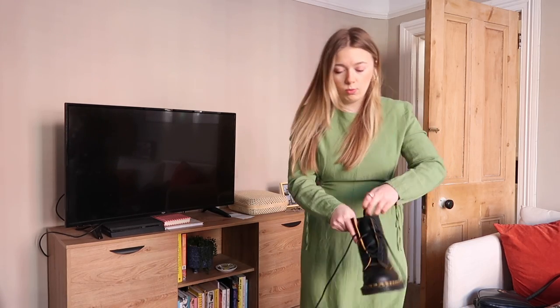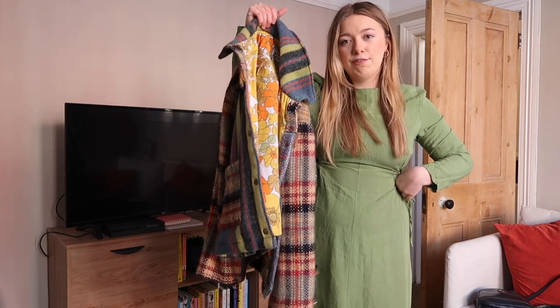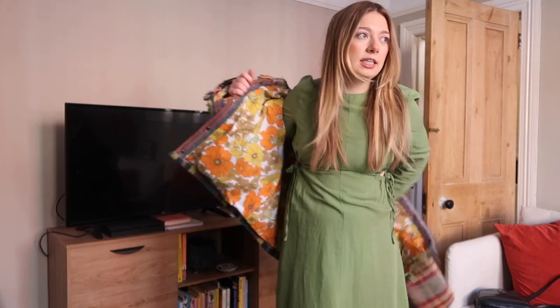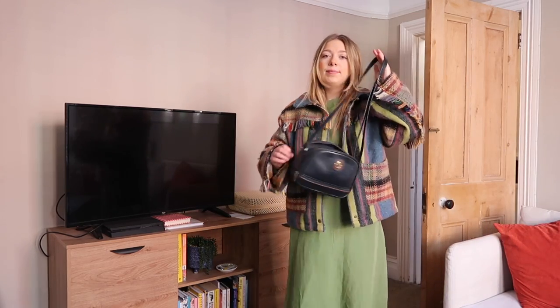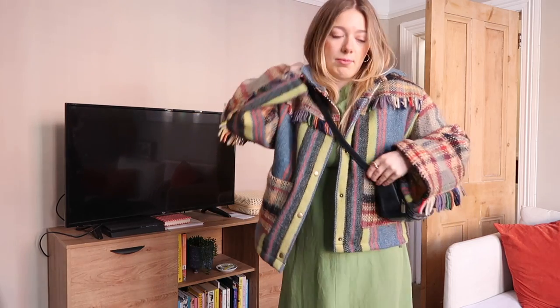I do have some black tights under this dress as well because it's pretty cold. And then I'm adding my lovely jacket by Magpie Vintage — I just saw this today and thought it will go so well with the green. I mean, I think it goes well. And then this is my bag to finish things off. I still need to get the zip fixed on this but I can't part ways with it because I just love it. So yes, this is my attire to go and look in Age UK and I'm excited to see what goodies we can find.